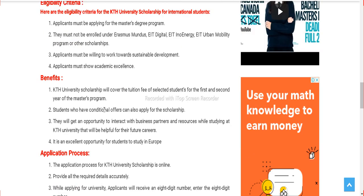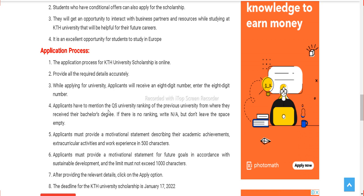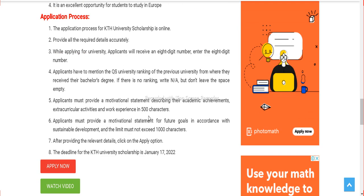Here is the eligibility criteria, benefits, and application process. We don't want to waste your time — it's just a five-minute read. Have a thorough look at the application process and eligibility so that you can easily apply. To save your time, we are just showing you the application part. Click on the apply now button at the end of the webpage.